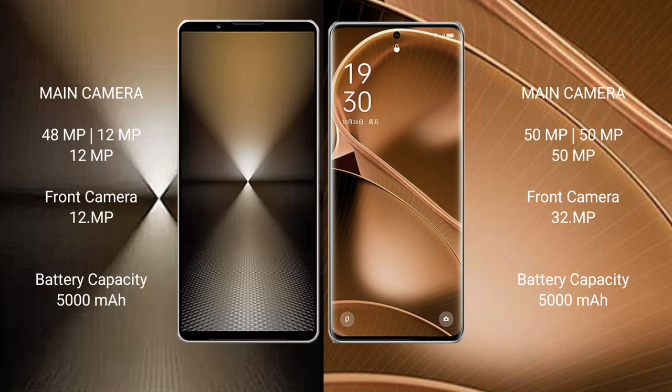The Sony Xperia 1 Mark 6 packs a 5000mAh battery with 30W fast charging support. The Oppo Find X6 Pro also has a 5000mAh battery but with significantly faster 100W fast charging support.